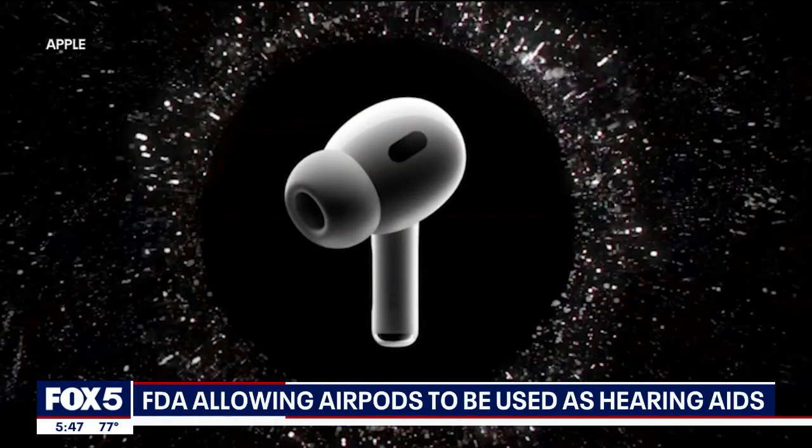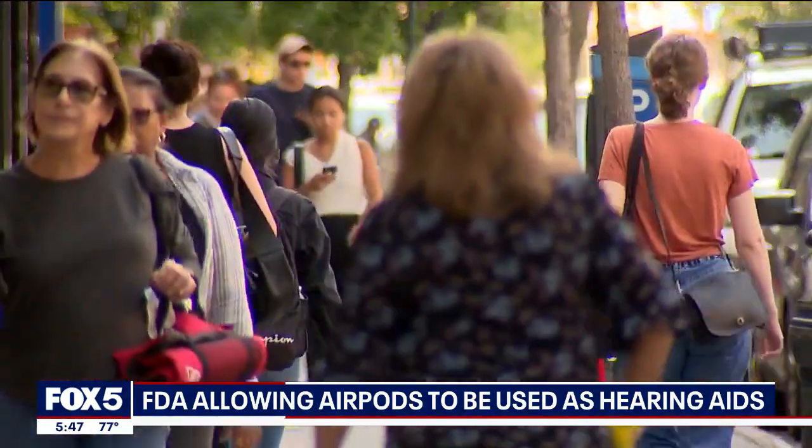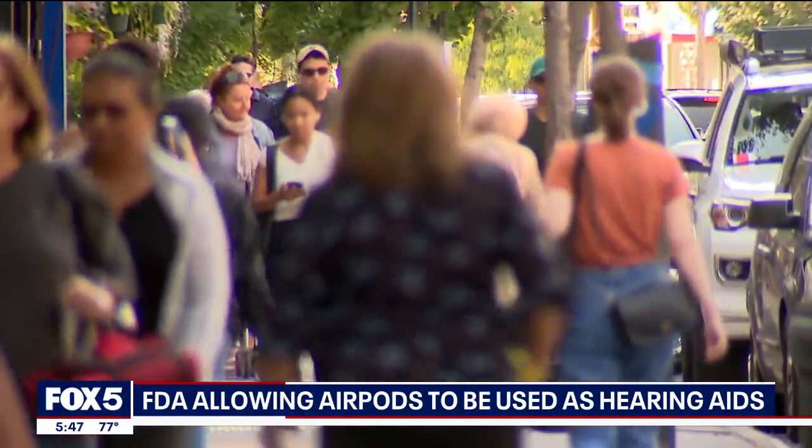The FDA approved the first over-the-counter hearing aid software device, saying it will amplify sounds for individuals 18 or older with mild to moderate hearing loss. We definitely would not recommend this if you have any significant medical issues with your hearing — something that you would need to see an ear doctor for, such as ringing in your ears, dizziness, or any drainage from your ears.